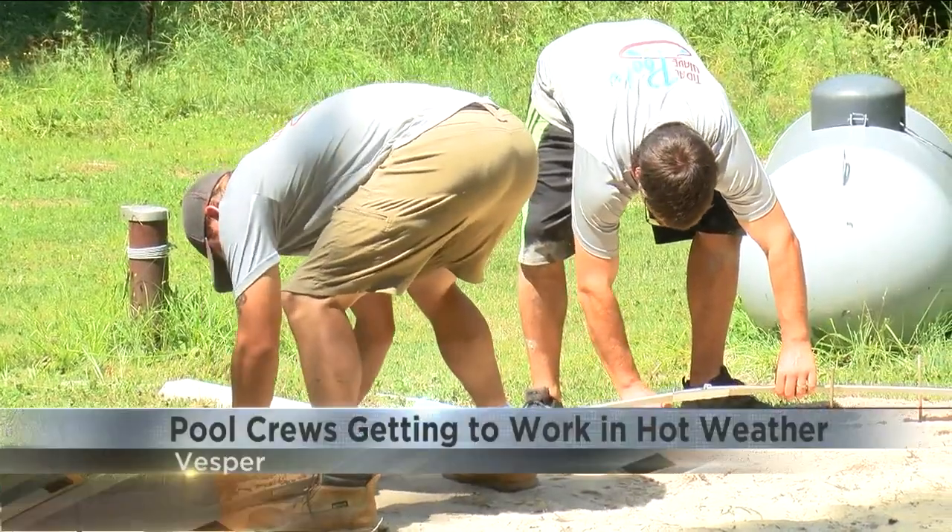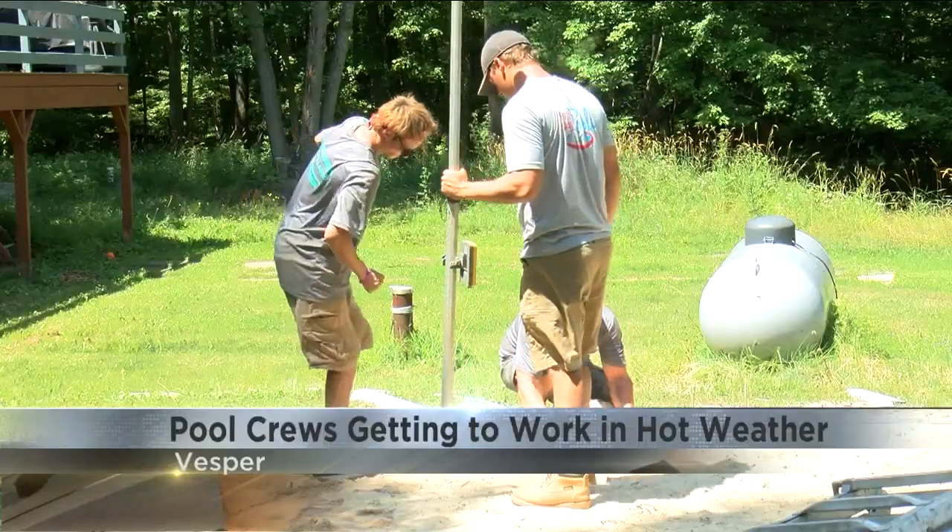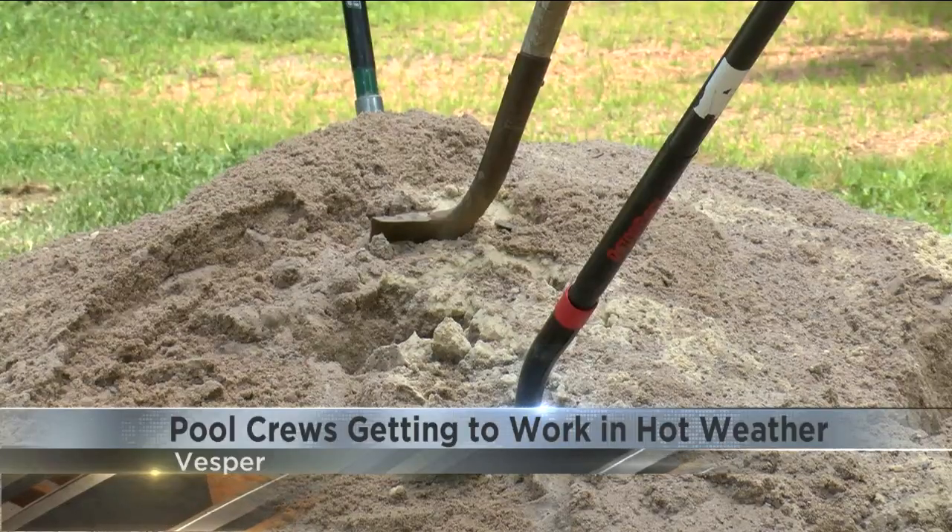With the heat index climbing into triple digits, working outside may not seem ideal. But for Ethan DeBiesel, it's all in a day's work.